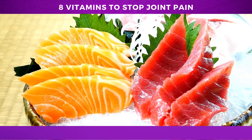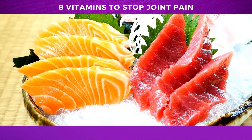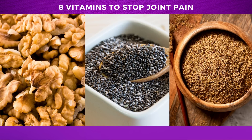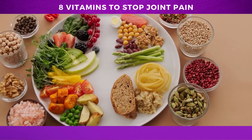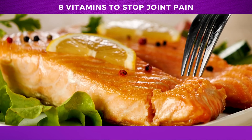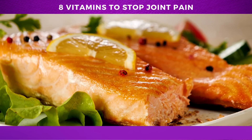Rich sources of omega-3 fatty acids include fatty fish like salmon, mackerel, and sardines. But if you're not a fish fan, you can also find omega-3s in plant-based sources like flax seeds, chia seeds, and walnuts. Walnuts can be eaten raw, while chia seeds are best soaked in water overnight, and flax seeds should be ground as the body struggles to digest whole flax seed. Incorporating omega-3 fatty acids into your diet is an easy and effective way to support joint health and overall wellness.